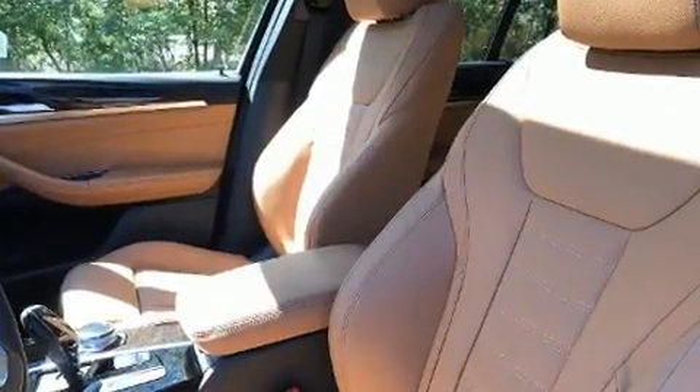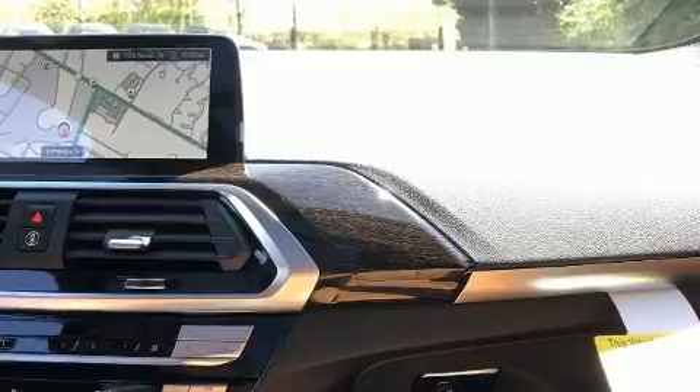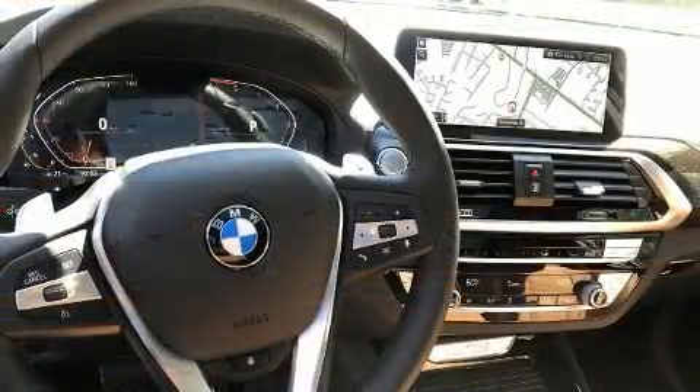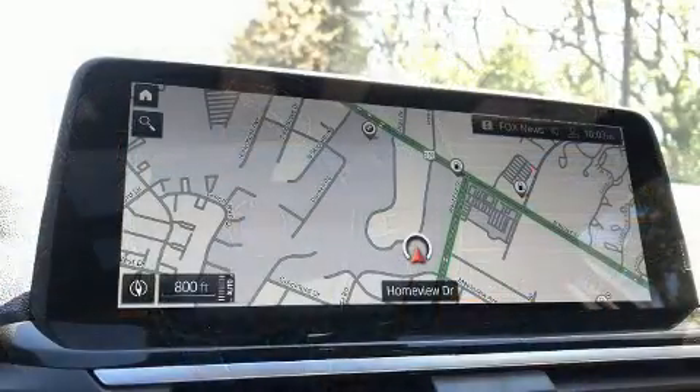Top features include power front seats, voice-activated navigation, an automatic dimming rearview mirror, automatic dimming door mirrors, automatic temperature control, power moonroof, a power lift gate, and seat memory.